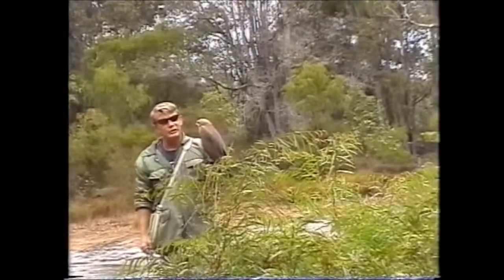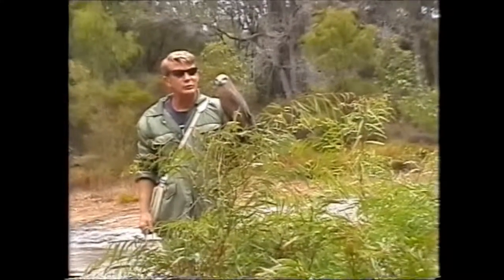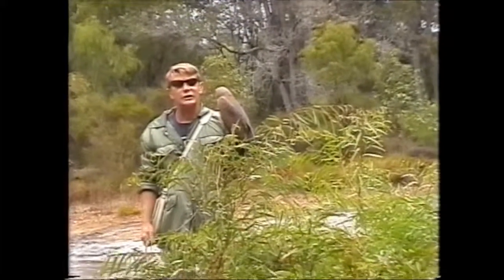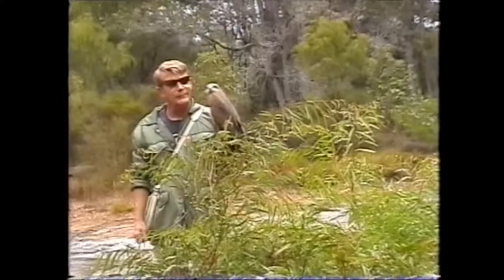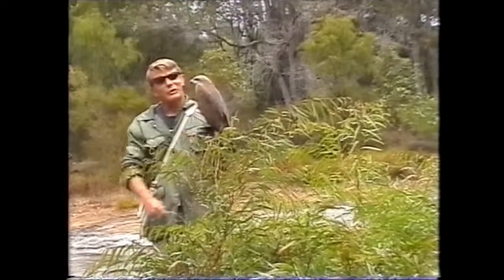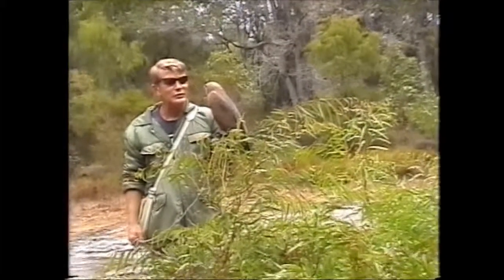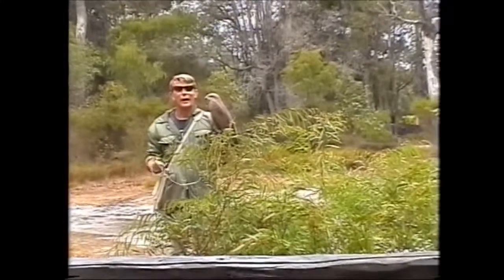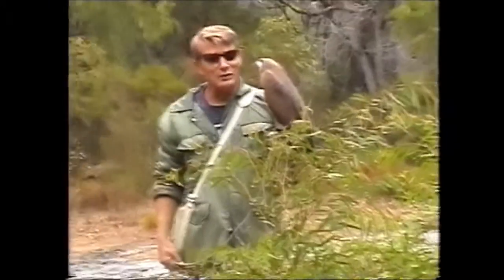Ladies and gentlemen, unfortunately in this country our birds of prey are still misunderstood and consequently still persecuted. The Australian wedge-tailed eagle is now classified as the most persecuted eagle in the world. We shot and killed over one million eagles in this country under a government funded bounty system that lasted over 50 years. The reason we shot and killed all these eagles is because we blamed them as lamb killers or sheep killers. We also blamed our wedge-tailed eagles for carrying off cows and horses, for attacking jumbo jets — you name it, we accused them of it.